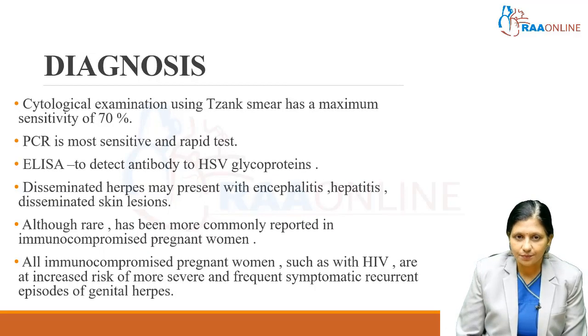How do we diagnose herpes simplex in pregnancy? It is done with cytological examination using the Tzanck smear, which has a sensitivity of 70%. PCR of the secretions is the most sensitive and rapid test. An ELISA test to detect antibodies to HSV glycoprotein can also be done using maternal serum.